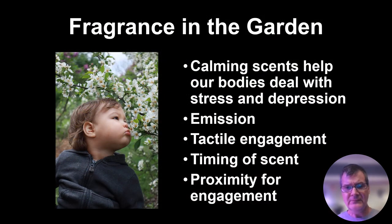Fragrance in the garden — the idea of calming scents, the idea that stress and depression can be alleviated with fragrances. There's my grandson Miles smelling a crab apple in spring. There's a lot of research done with scent and its benefits in terms of memory enhancement, relaxation, and various aromatherapy approaches. Scent is provided by plants in two ways: emission, where the scent perfumes the air, and tactile engagement where we're touching, rubbing, and then smelling.